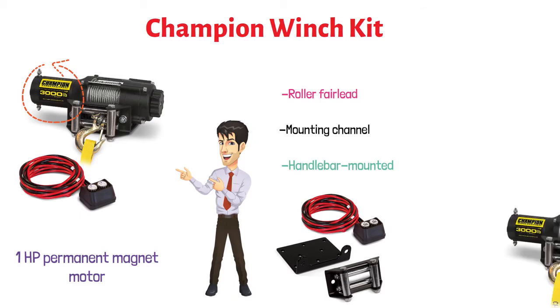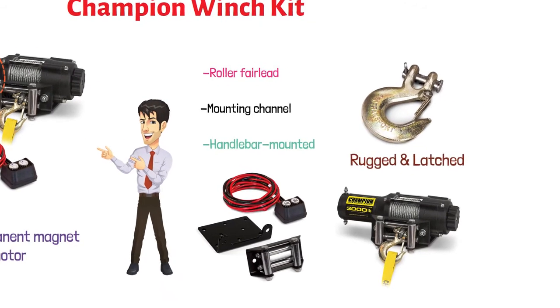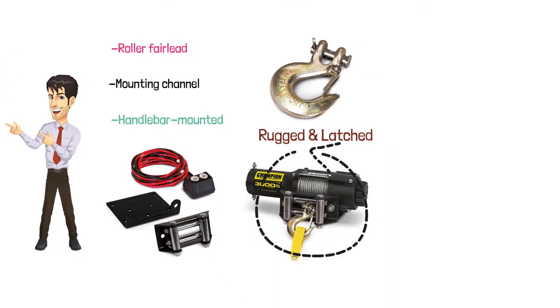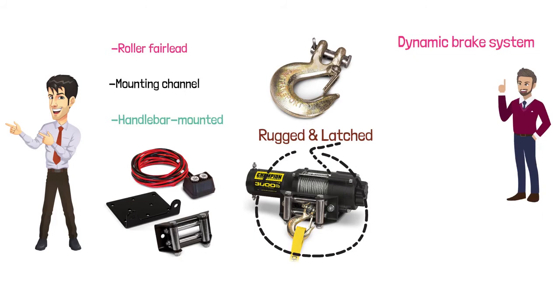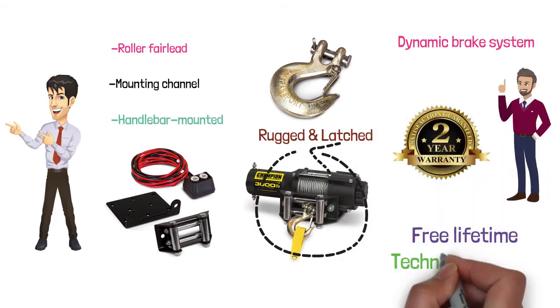It features a heavy-duty aircraft-grade cable that comes with a rugged and latched clevis hook. This machine has an efficient planetary gear and a dynamic brake system that makes it very easy to operate. This winch comes with a two-year limited warranty and free lifetime technical support.